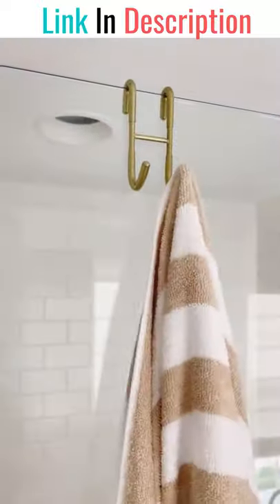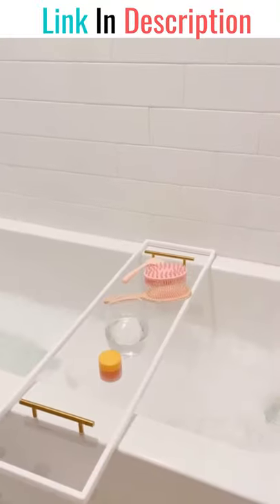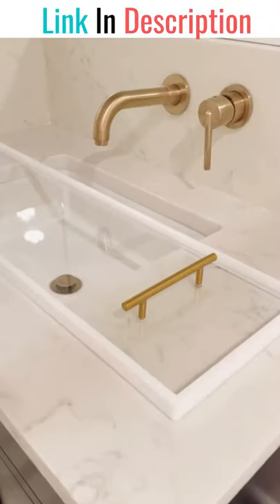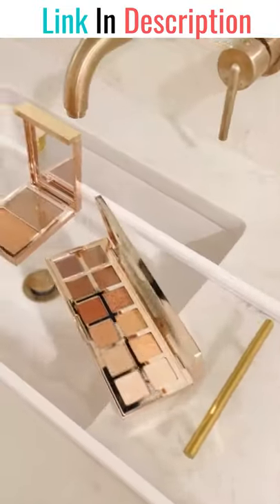If you need more space for towels but don't want to drill anything into the wall, these gold hooks fit perfectly over your shower door. Not only is this bathtub caddy great for essentials when you're taking a bath, but you can also use it over your sink when you're getting ready so you don't have to worry about products falling in and you have more space.